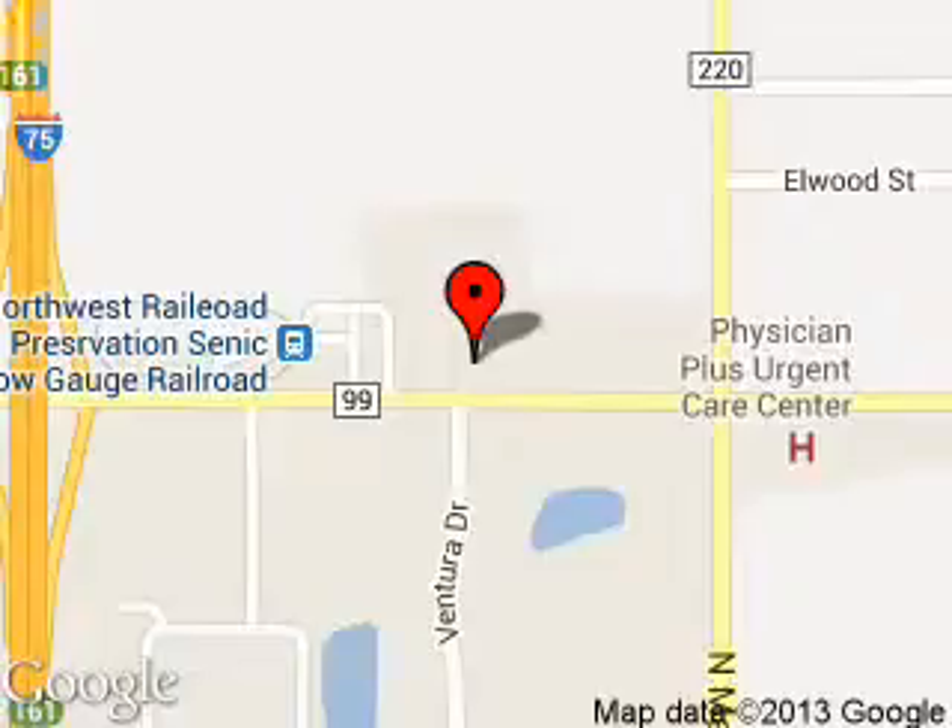We are located at 12000 County Road 99, Findlay, Ohio 45840.